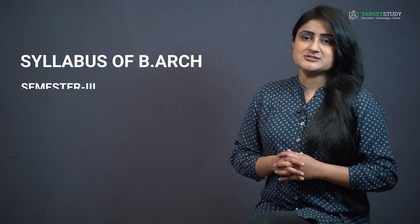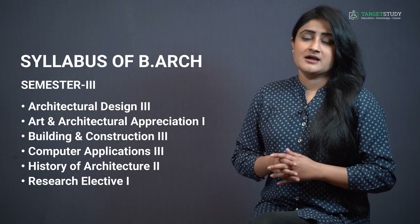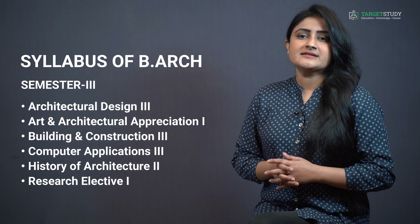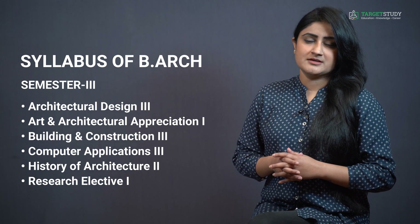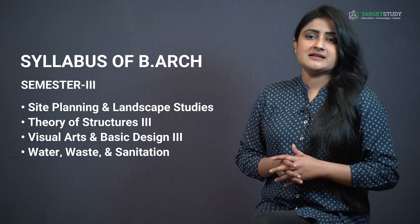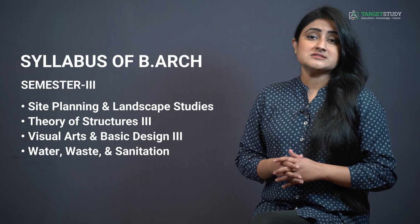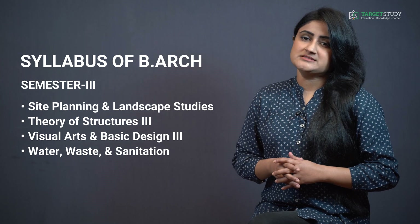Semester 3 consists of subjects like Architectural Design 3, Art and Architectural Appreciation 1, Building and Construction 3, Computer Applications 3, History of Architecture 2, Research Elective 1, Site Planning and Landscape Studies, Theory of Structures 3, Visual Arts and Basic Design 3, and Water Waste and Sanitation.